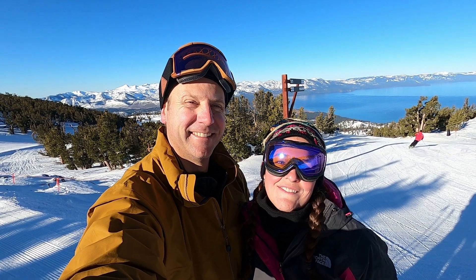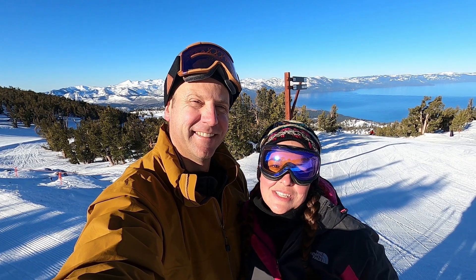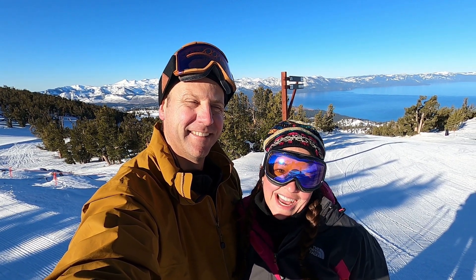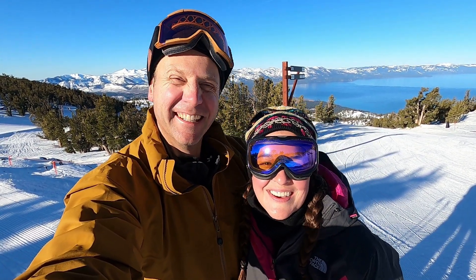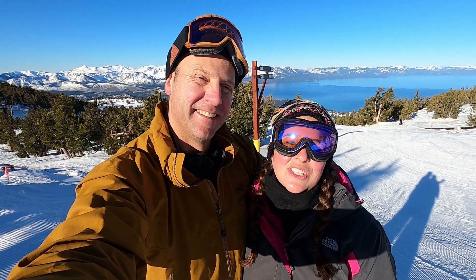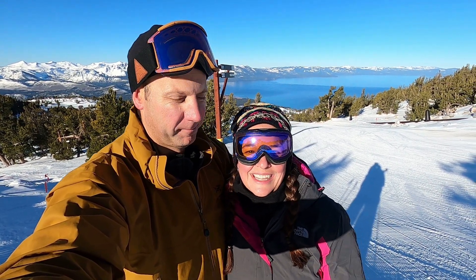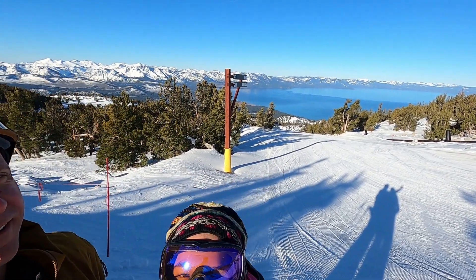We're at the top of Heavenly on the California side. It's pretty cool because you can ski both the Nevada side and California side — going between two states. We're gonna go shred the gnar! This ski area has 97 runs and 28 lifts so it's a very big ski area. We're excited to explore it — here we are on the California Heavenly side and it's so beautiful.